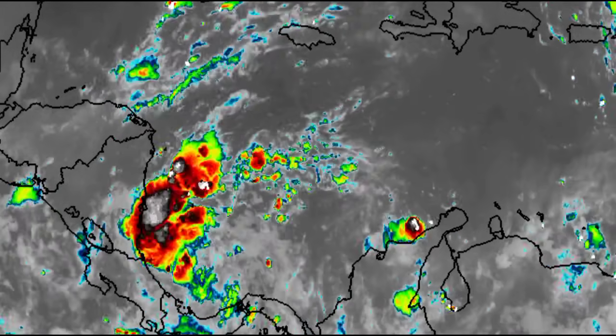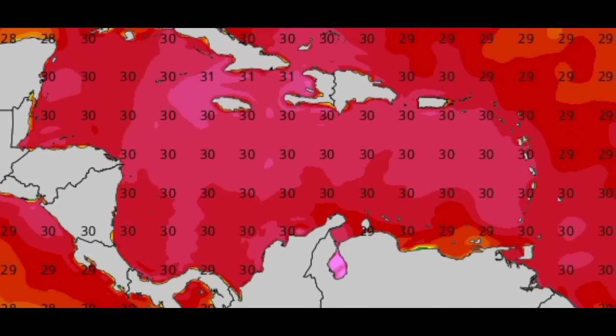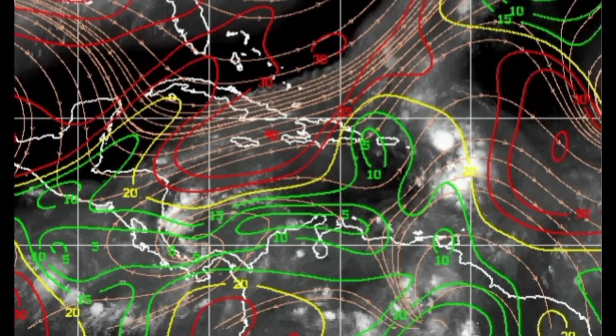Let's see if over the next day or so it will get itself together. Conditions are conducive out ahead of it. On the sea surface temperature map, the waters are very warm — 30 degrees Celsius in that area. Going to the wind shear map, the red lines indicate unfavorable shear, and we can see the white outline of the different areas.